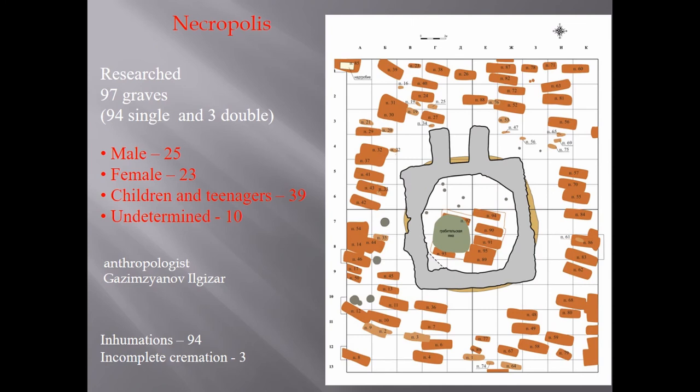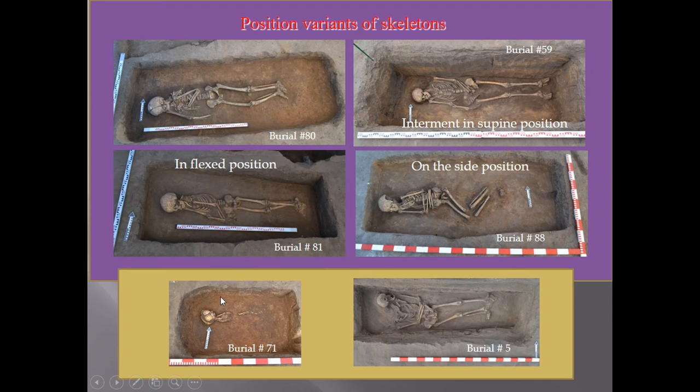The necropolis was studied by anthropologists. On this slide you can see the burial statistics, and in this picture there are different variants of skeleton positions in burials.